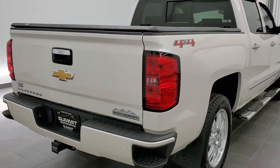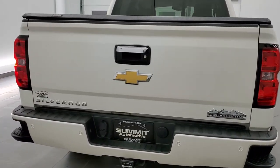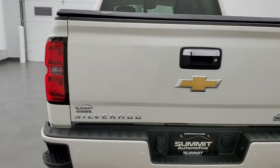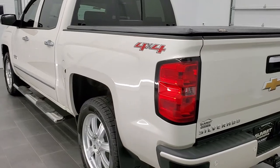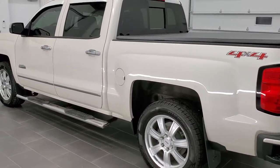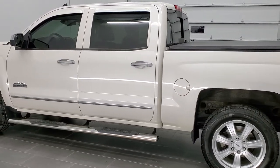This vehicle has the 5.3 liter V8 motor. It has been fully safety inspected by our service shop. It has a fresh oil and filter change. All the fluids have been checked and topped off. This truck is 100% ready to go. We did brand new brakes all the way around on it in our safety inspection.